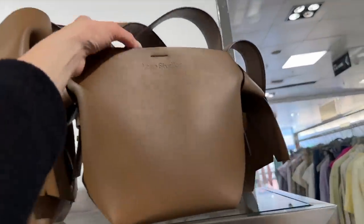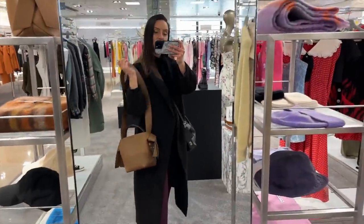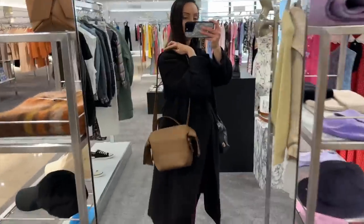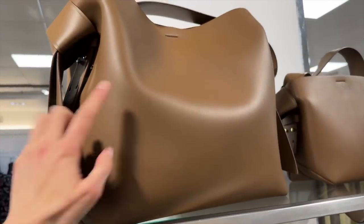Here they have the Acne Studios bag — I saw this in London and I actually really liked it. It's a tote bag with a top handle and also a longer shoulder strap. Here it is with the ties on the side. I think this is lovely — the leather is beautiful. This is £1,050 at Harvey Nichols and I think it might be even better in this large size just because the leather looks gorgeous, look at the way the light reflects on it.